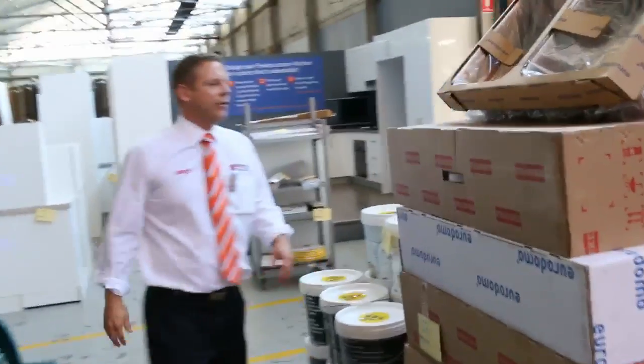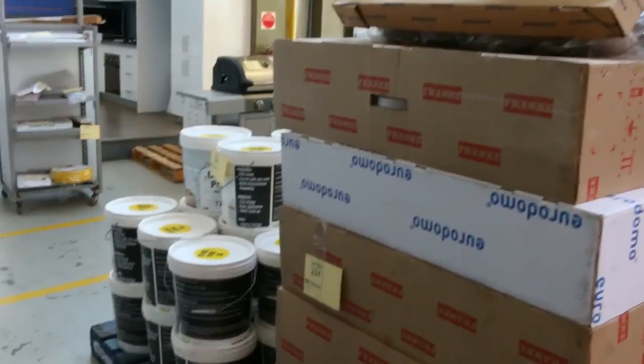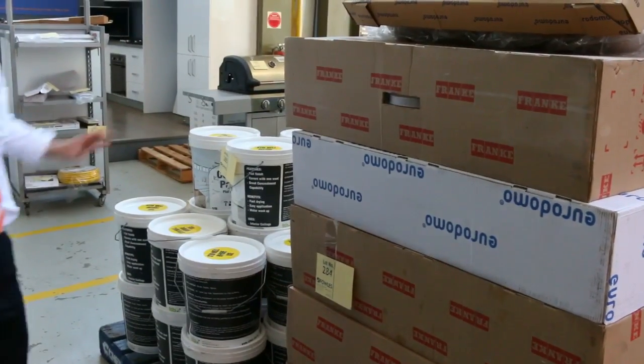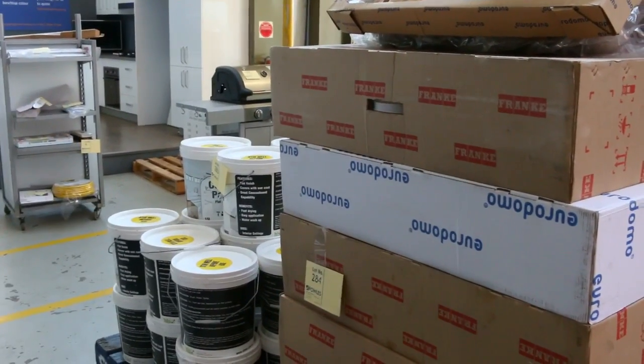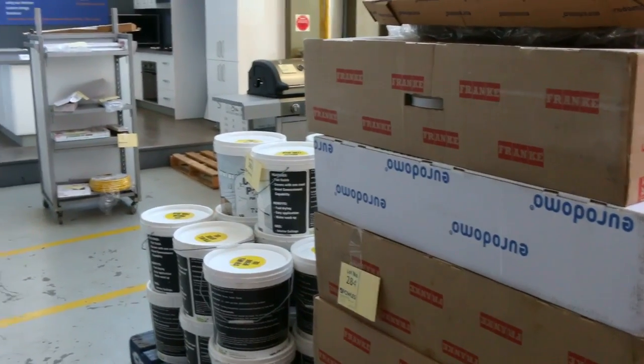Spinning around the corner here I've got a big pallet of Urodomo and Frankie Undermount Sinks. I reckon they're going to go around that $50 mark. They are slightly imperfect but once they're installed you actually can't see the imperfection — that's why they're here, but they are going to be cheap, around that $50 mark.